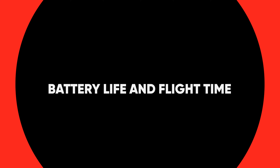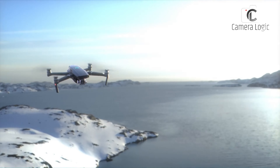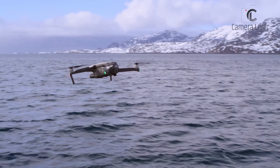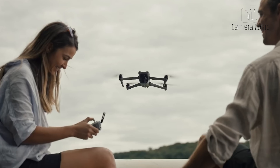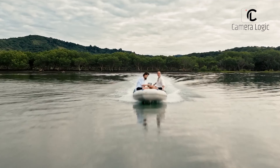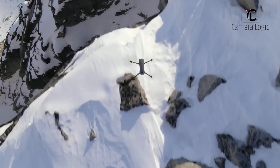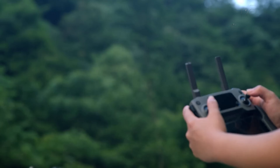Battery Life and Flight Time. One of the most critical factors for any professional drone operator is flight time, as extended airborne sessions enable more creative freedom and flexibility. The DJI Mavic 4 Pro is rumored to feature a substantial increase in battery life, surpassing the 50-minute mark — a significant leap from the current Mavic 3's flight time. This extended flight time would provide more operational freedom and cater to cinematographers and photographers who need to capture multiple takes or shots from various angles without frequent battery swaps.